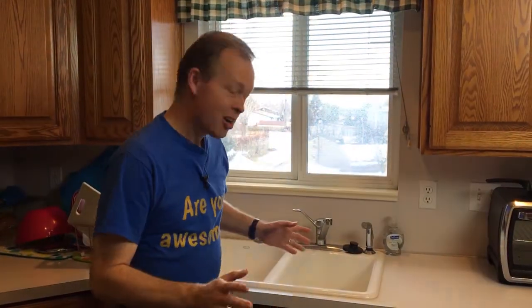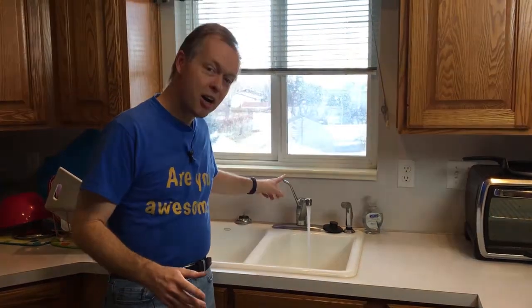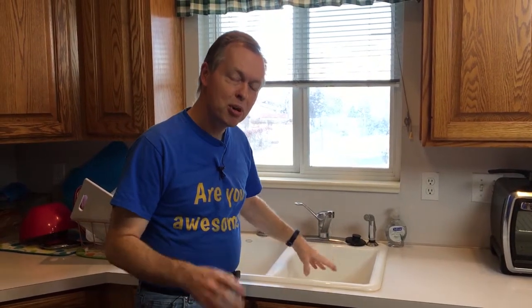I bet you're glad when you turn on the water in your house on the hot side, and particularly when you're getting in the shower, that it actually comes out hot. We're going to show you in this episode why that is, and particularly we're going to look at the natural gas system that is most common in most houses in North America.